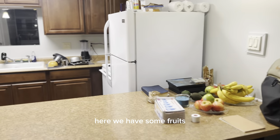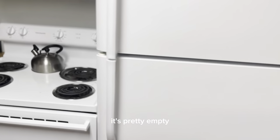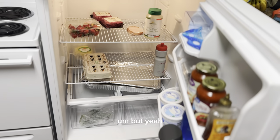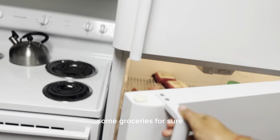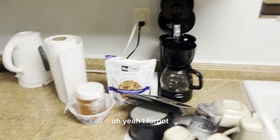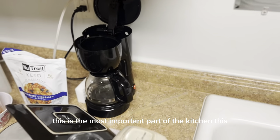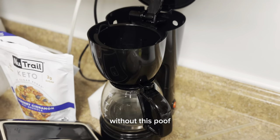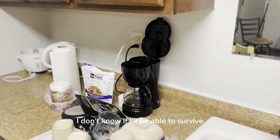Here we have some fruits. I'm going to show you the fridge a little bit — it's pretty empty right now, we need to do some groceries for sure. But this is the most important part of the kitchen — without this, I don't know if I'd be able to survive.